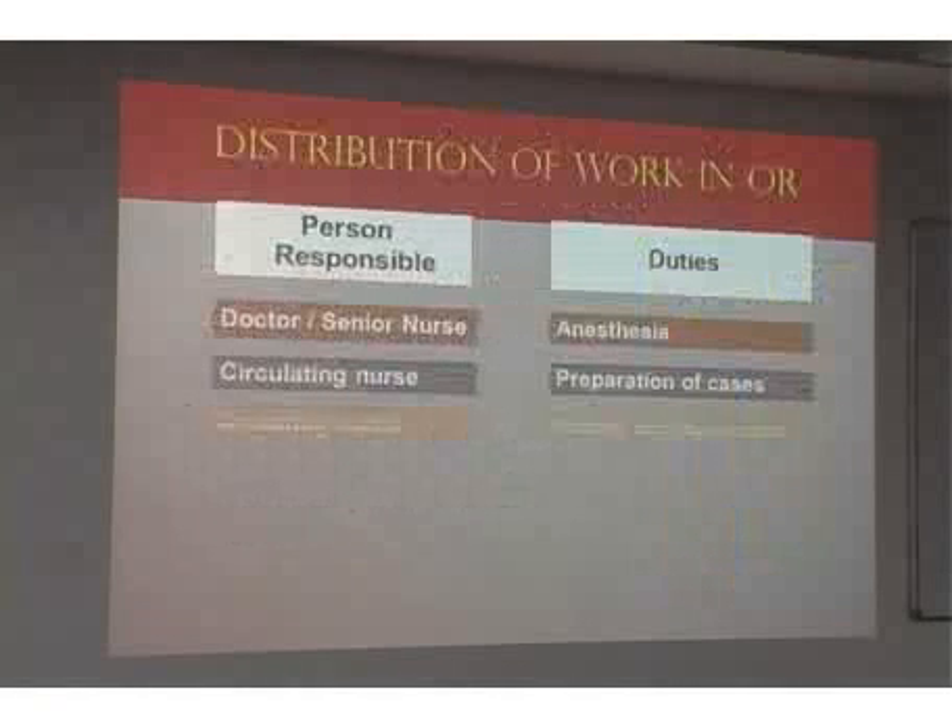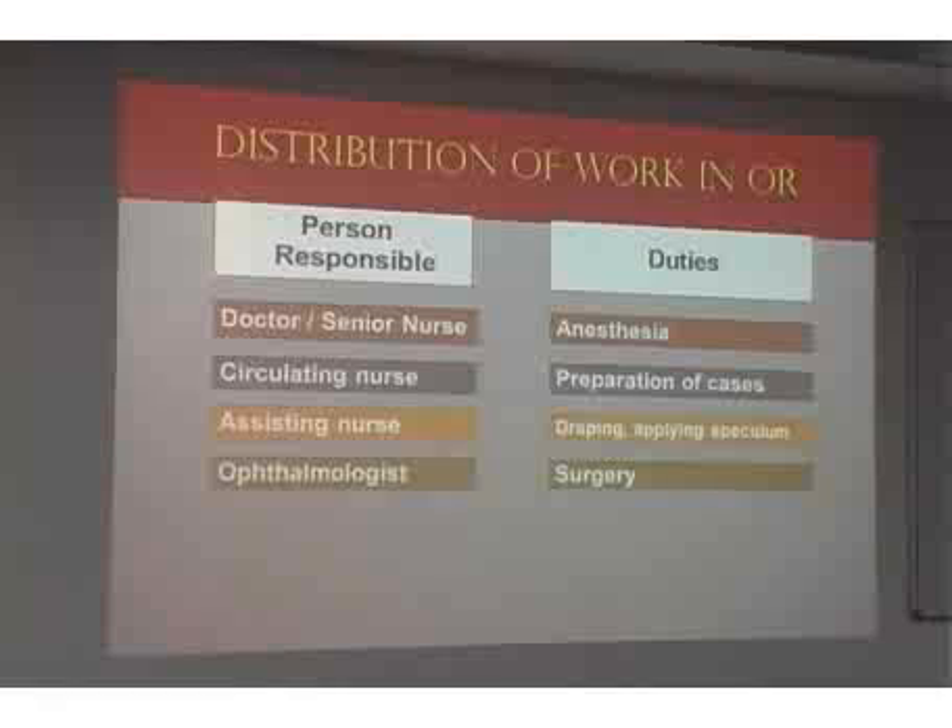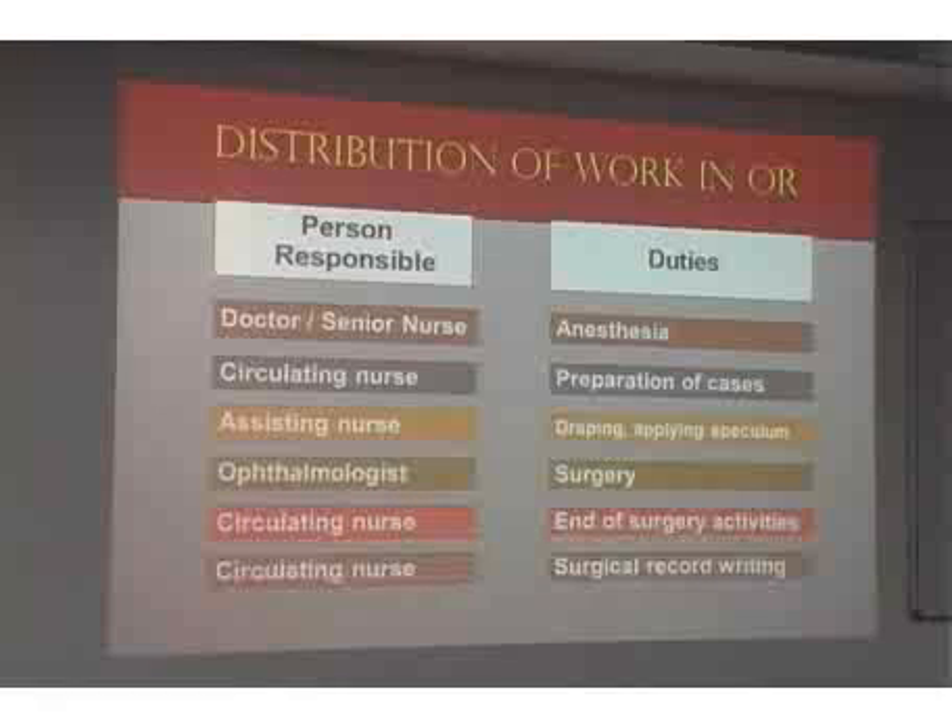The different duties range from anesthesia, preparation of cases, draping, surgery, end-of-surgery activities, and record writing. The doctor's energy is focused on the surgical aspect. A different surgeon — most probably a resident or junior consultant — is in charge of anesthesia. All other activities are handled by the circulating nurse in the theater, the scrub nurse, or the nurse in the block room who manages pre-op preparation.